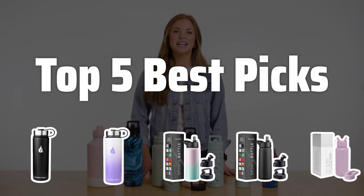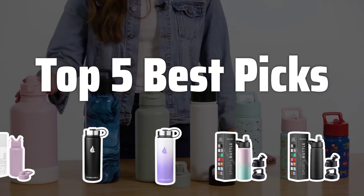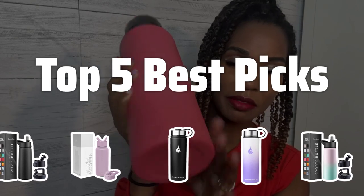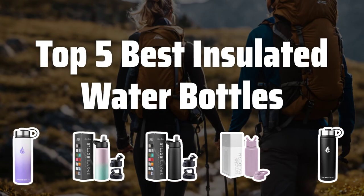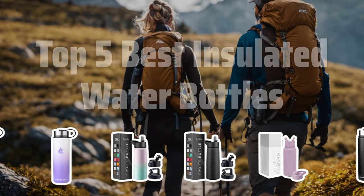Welcome to Top 5 Best Picks. The best insulated bottles is probably one of the most essential items for anyone who wants to stay hydrated and keep their drinks at the perfect temperature. Today, we're diving into the top 5 best insulated water bottles on the market.